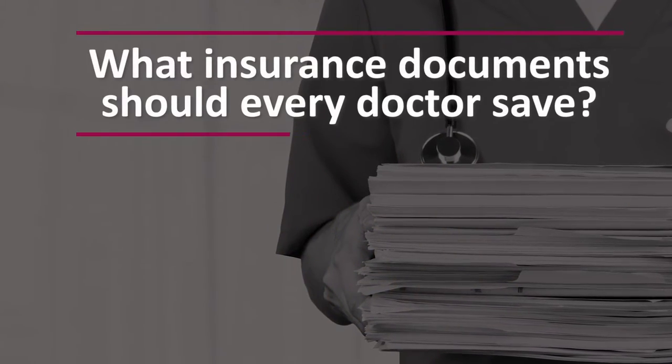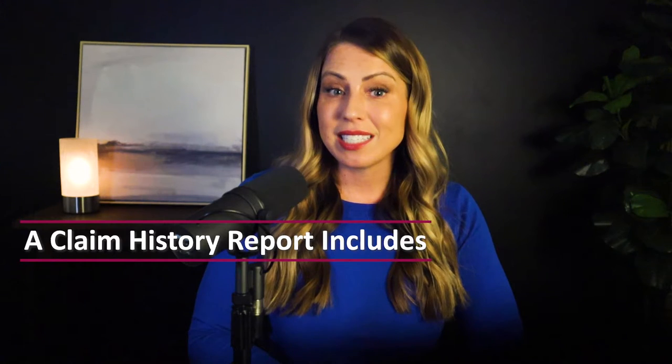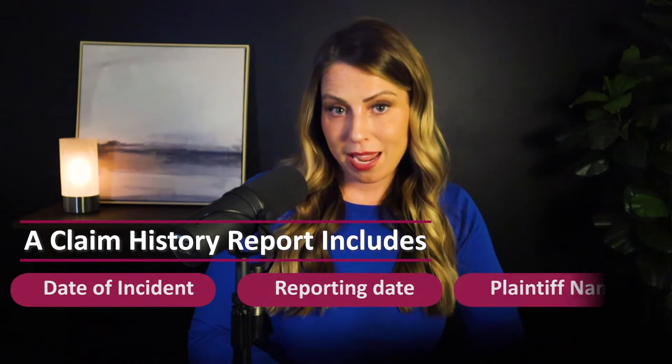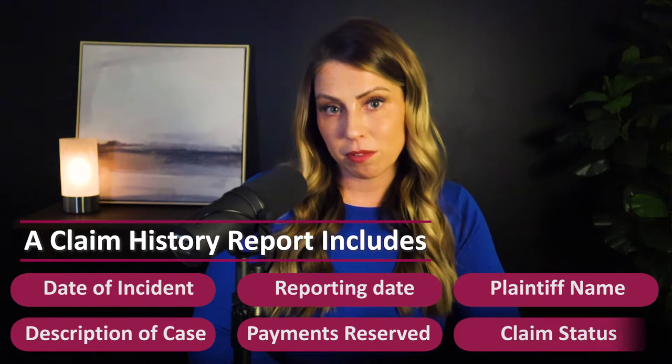The fourth key document that you need to hang on to are any copies of claim history reports or loss runs that have been requested for you. A claim history report — also called a loss run — shows all of the claims that have been reported to a carrier for a specific individual for a given period of time. It's common to see five-year or ten-year claim histories. These reports list the date of the incident, the reporting date, the plaintiff name, a brief description of the case, any payments or monies reserved, and the status of those claims. You are able to request a claim history report for yourself at any time, and you can authorize others to pull these reports on your behalf. Anytime you are given a copy of this report, save it in your files for future reference.